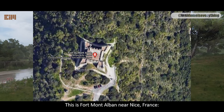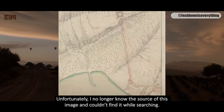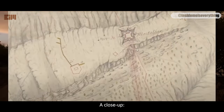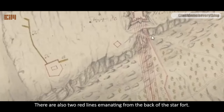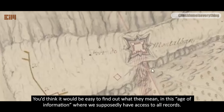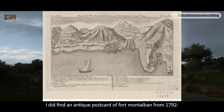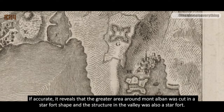This is Fort Montalbin near Nice, France. What follows is an antique map of the area and star fort. Unfortunately, I no longer know the source of this image — like so many things in this line of research, it has been scrubbed off the internet, or at least made hard to find. A close-up shows red lines emanating from the star fort to another structure, and two red lines from the back. Are they energy rays, lasers, underground tunnels, pipelines, or wires? I spent an hour looking for an explanation and came up empty. I did find an antique postcard of Fort Montalbin from 1792, which reveals that the greater area around Montalbin was cut in a star fort shape, and the structure in the valley was also a star fort.